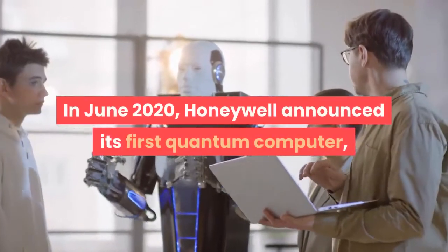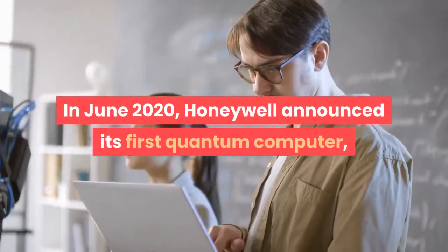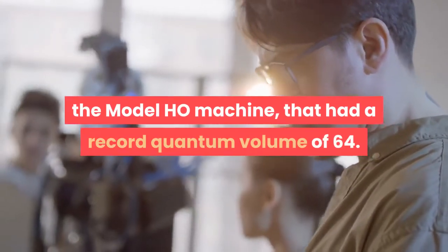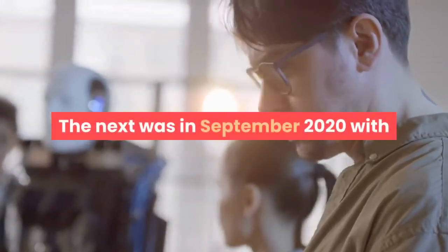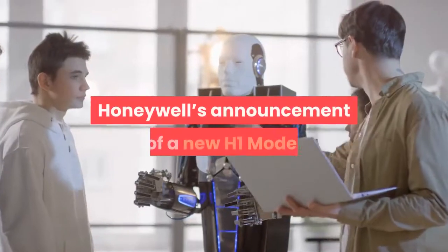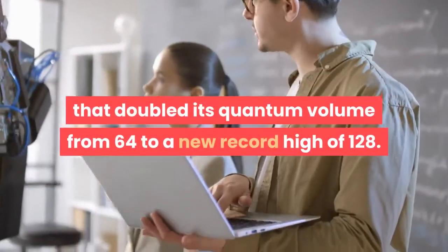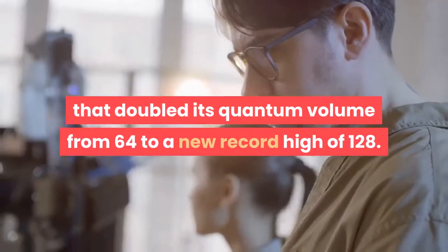In June 2020, Honeywell announced its first quantum computer, the Model H0 machine, that had a record quantum volume of 64. The next was in September 2020, with Honeywell's announcement of a new H1 model that doubled its quantum volume from 64 to a new record high of 128.